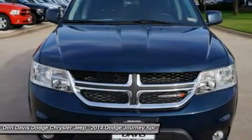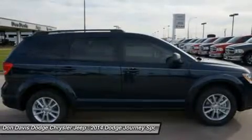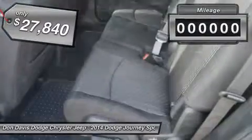The Journey's optional third row seat, along with innovative features like a chilled beverage cooler and in-floor storage bins, make it a good and affordable alternative to a traditional minivan. And it's priced below $30,000.